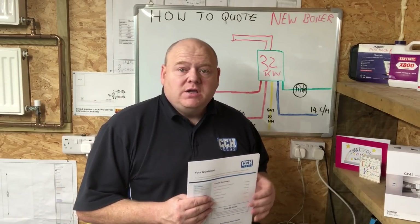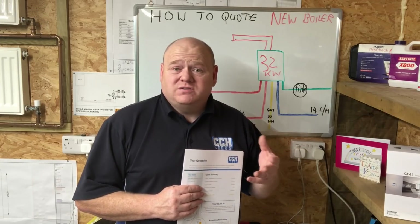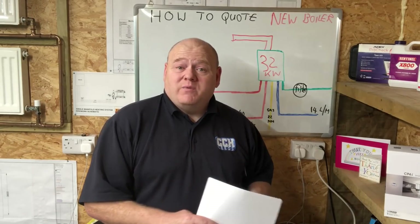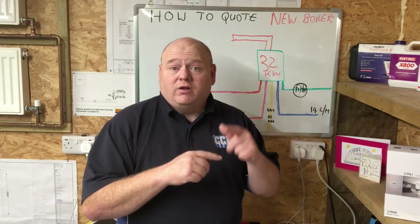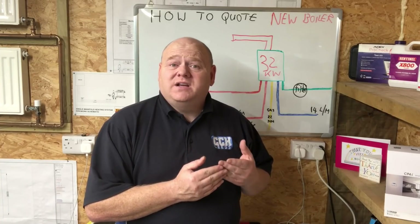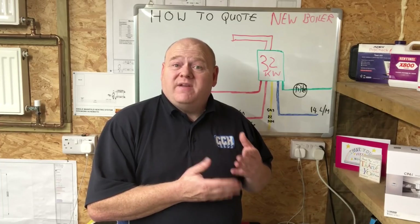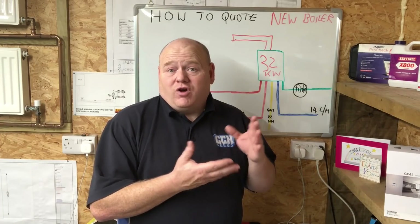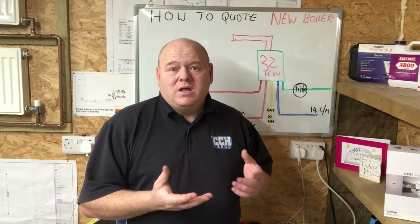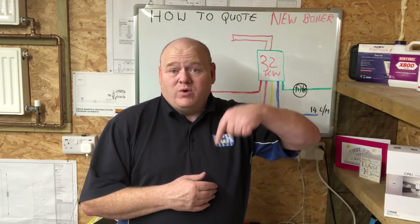There's a full detailed terms and conditions section, and the standard cancellation form that you have to give the customer. You can also do a waiver form - if you're going to install the boiler within the standard cooling-off period, you can get the customer to sign a waiver form in case it's an emergency and needs doing quickly. It's a very detailed quotation that will produce your parts list as well. This takes me back to my British Gas days - it's detailed for customers so they know what to expect, it's very professional, and it's got all the terms and conditions on it - so it protects you as well.